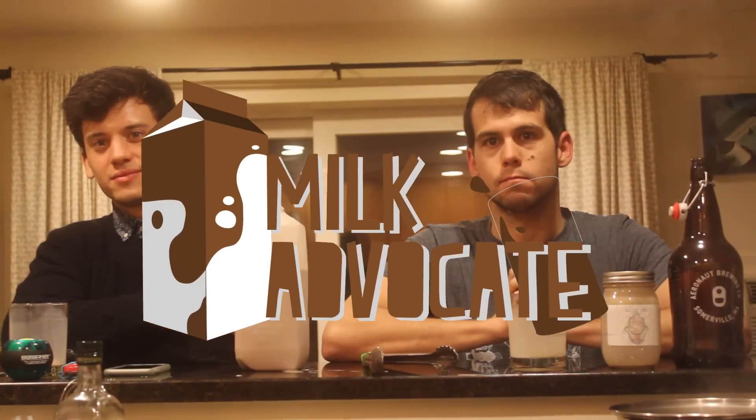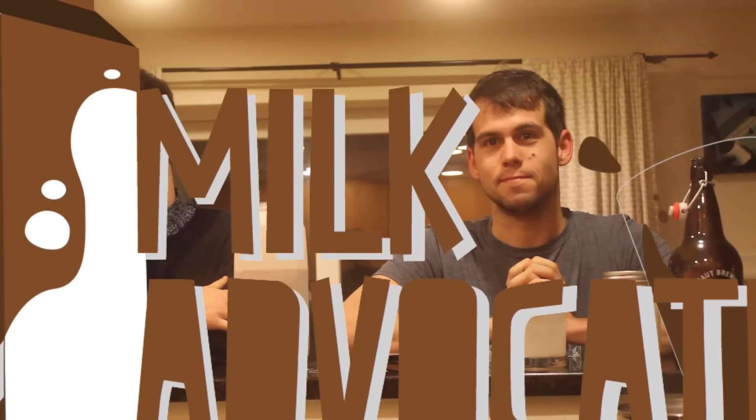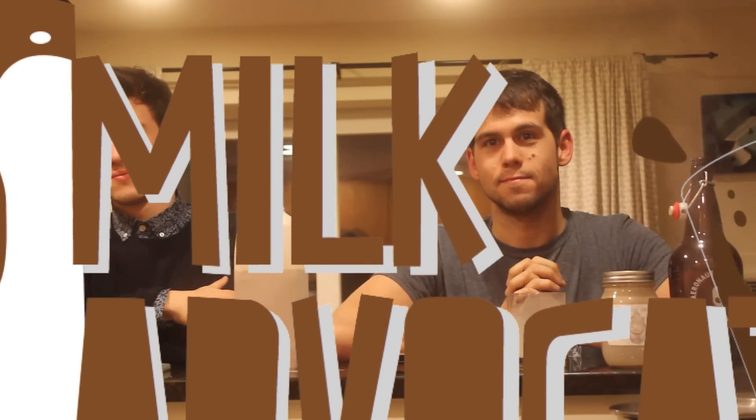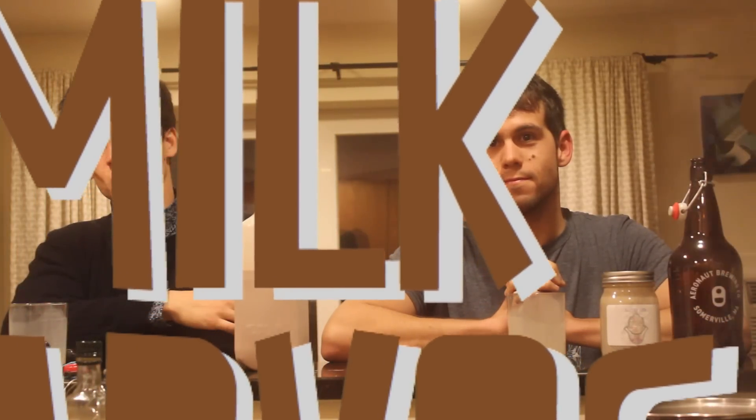If you've got a milk that you wanna share with us and see reviewed on the show, we'll accept it. Milkadvocate.com — we'll see you there on the web. We'll see you there next time.